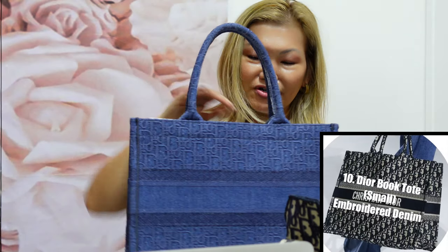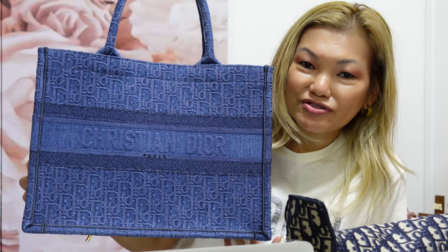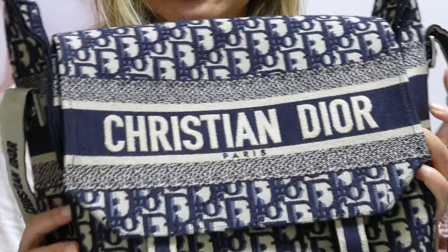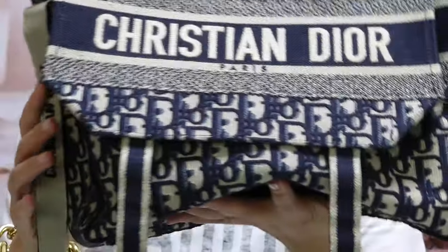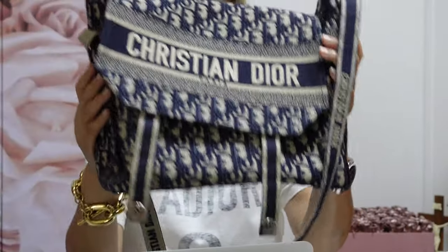Moving on to the next item — this is the Small Dior Book Tote in Embroidered Denim. I did a vlog about this in my previous videos, so I will link that so you can see my unboxing. Talking about 2020, I needed to purchase the Dior Camp Bag. I'd been eyeing it for a while but just couldn't pull the trigger. Finally, on January 1st, 2020, I decided I needed a new bag and this was the lucky one. What I like about it is the space inside and the strap — very easy to adjust.